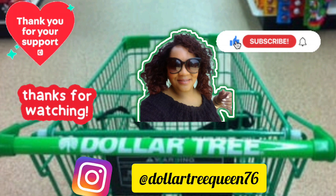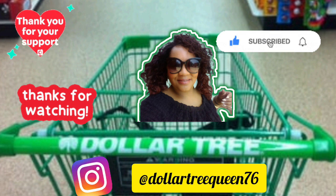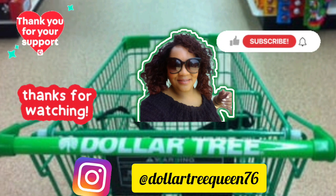As always, thanks for watching! Come back and join me for the haul, which will be uploaded as a separate video so I can share what items I picked out. I hope you're all having an amazing weekend — talk to you soon, bye bye!